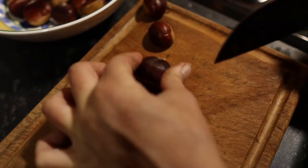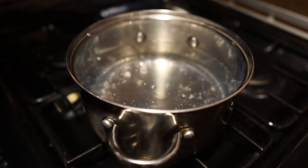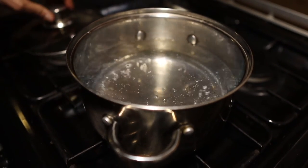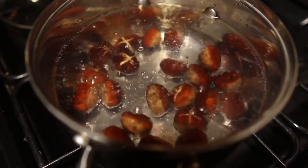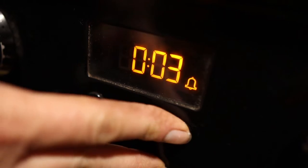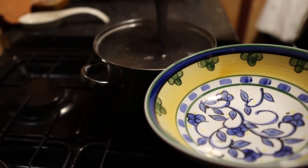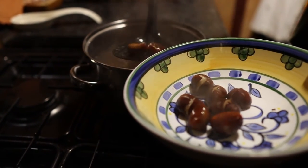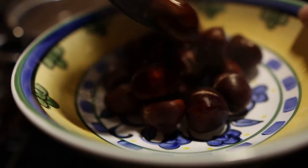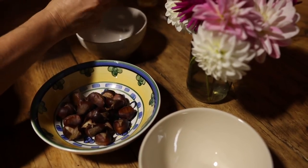Our favourite way to preserve this abundant crop is to cross them and place them in boiling water for about three minutes. This part cooks them and softens the shell. We do this in small batches, and peel them when they're hot, to make this job easier.